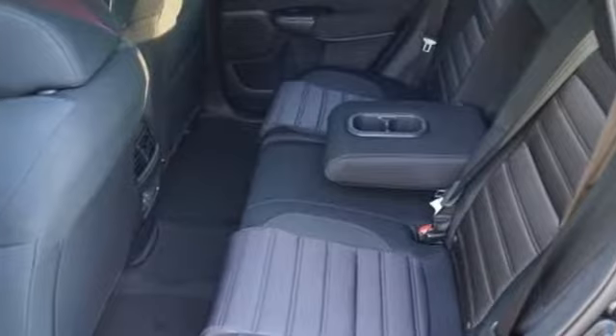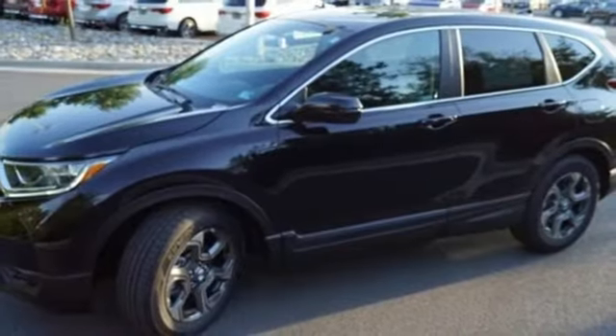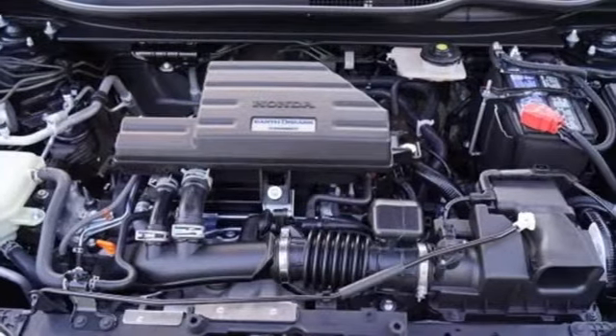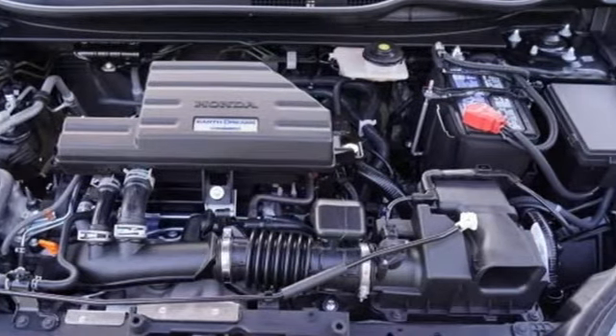Intercooled turbo inline four-cylinder engine, power sliding and tilting sunroof, gas pressurized shocks, and continuously variable automatic transmission.